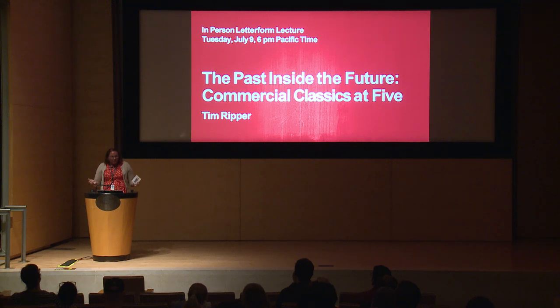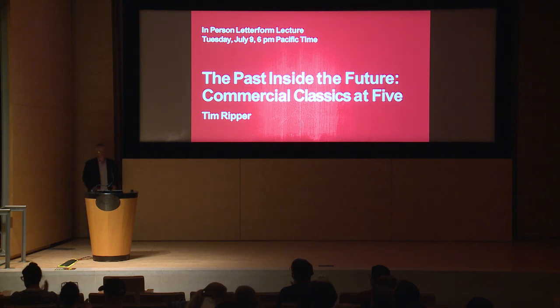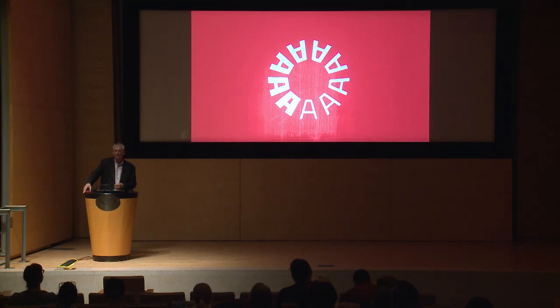Thank you very much for coming tonight. I will turn this over to the Letterform Archive and they can introduce our speaker. Hi everyone, I'm Rob Saunders, the executive director and curator of the Letterform Archive.